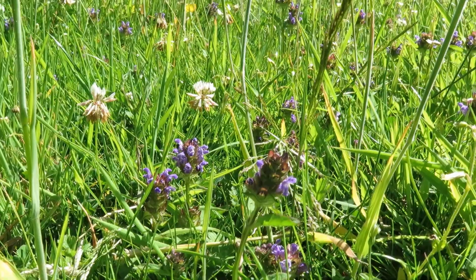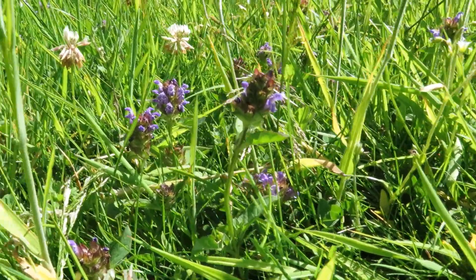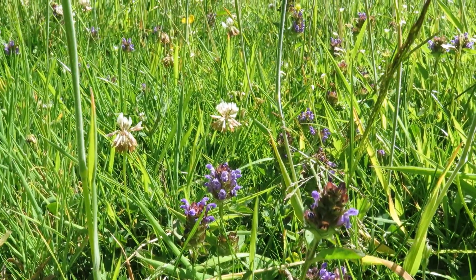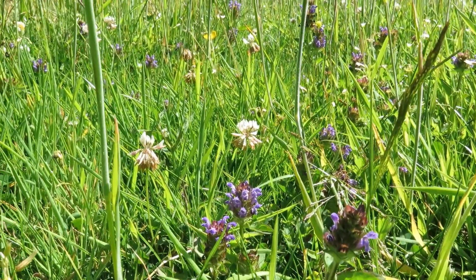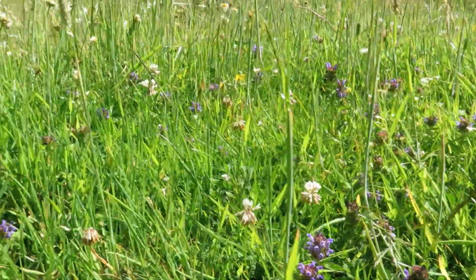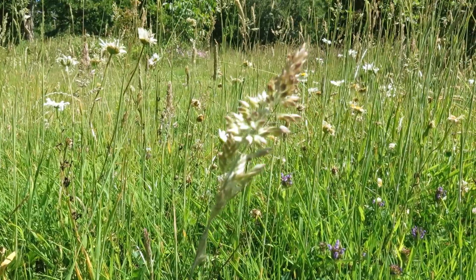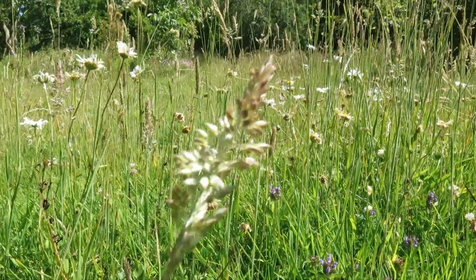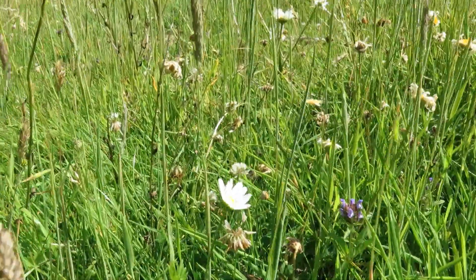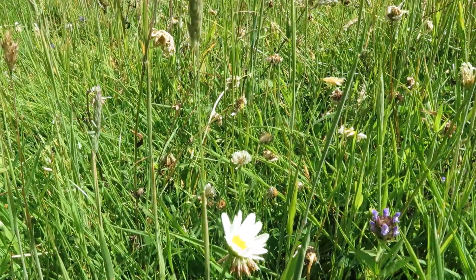Lawns are a great place for native plants. The purple one here is self-heal. Then you can see there's some white clover. In the distance there's buttercups. And all sorts of other bits and bobs — oxeye daisies of course, they're going over now but they look really nice when they're fresh. There's a common carder bee visiting the white clover.